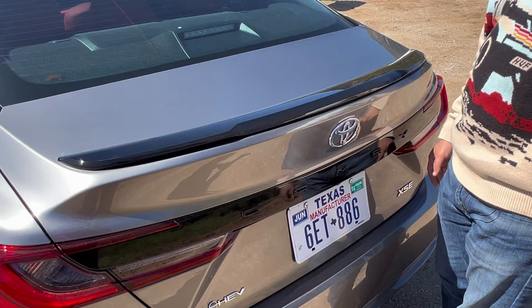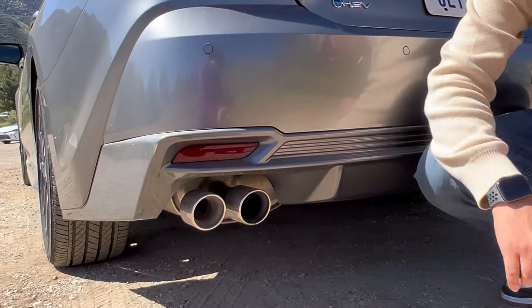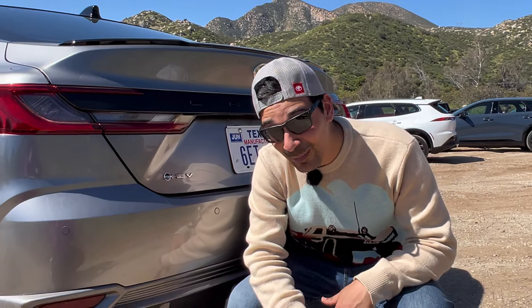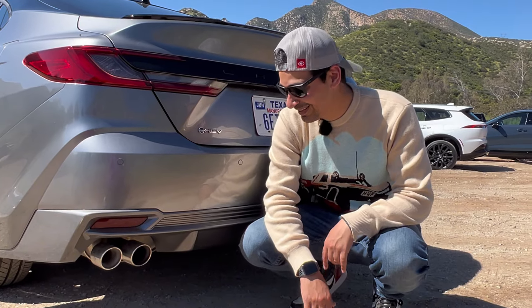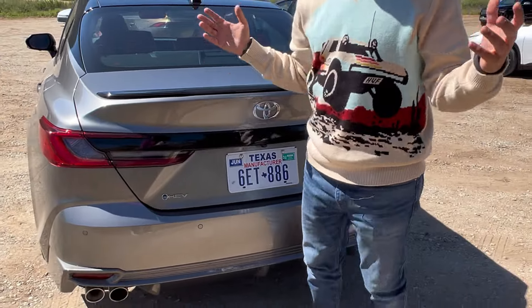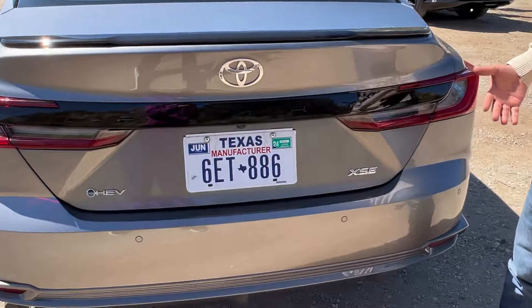This XSE has a black decklid spoiler — probably not necessary unless you're pushing 90 mph on the freeway, but it looks good. Down below there's dual-tip exhaust, though how functional it is is debatable. At the rear you also get the Hybrid Electric Vehicle badge and the XSE grade badge.